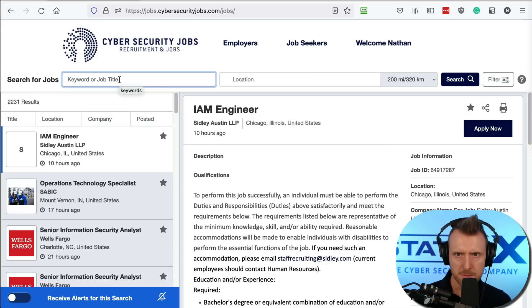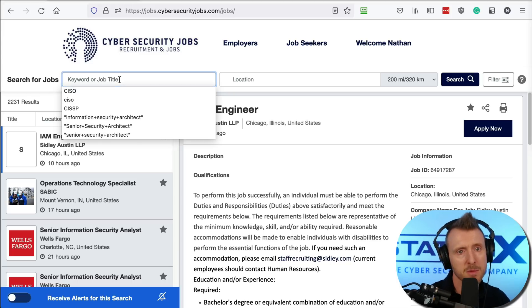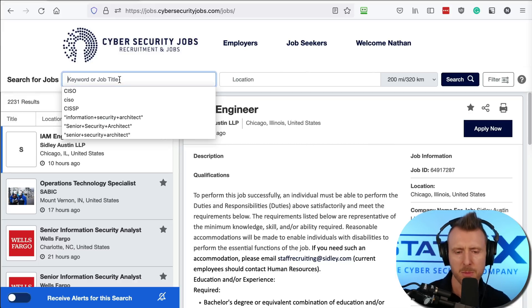We do have conventions for some roles. Penetration tester is a specific job type, and malware analyst is a specific job type, so some searches can be very targeted. But many roles have generic names. The most general term you can search is 'security.' On other sites that term will show security guard and physical security roles, but on this site all listings are cybersecurity jobs, making broad searches more effective.